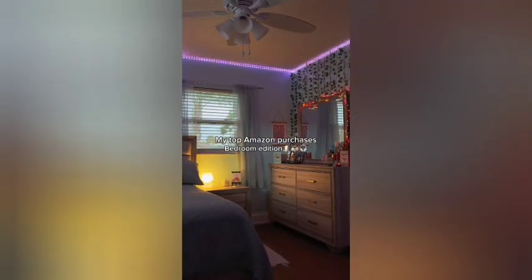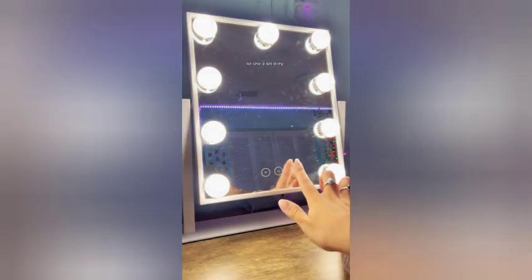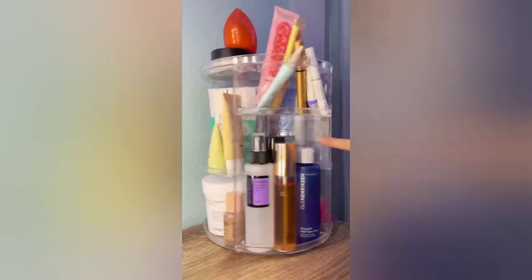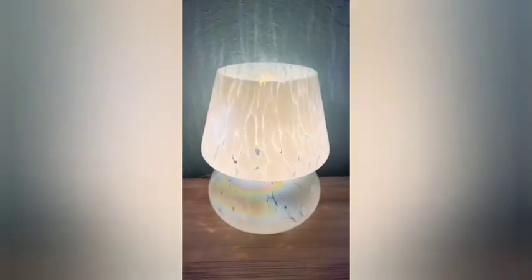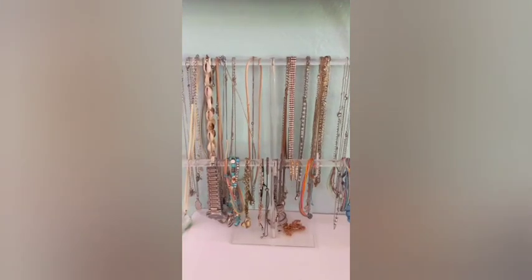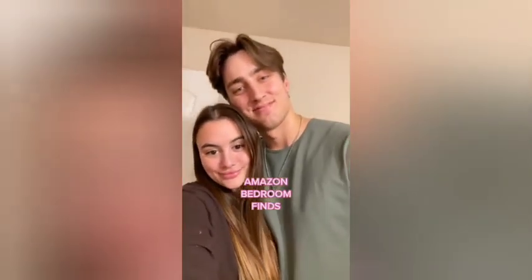My top Amazon purchases, bedroom edition. This LED mirror has three different settings and you can adjust each one to your liking, which is perfect for doing my makeup day or night. Next I have this rotating acrylic organizer that holds a ton of stuff. Next I have this cute little mushroom lamp, which is so beautiful and nothing like I've ever seen before. Then lastly I have this acrylic jewelry organizer which holds a ton of jewelry.